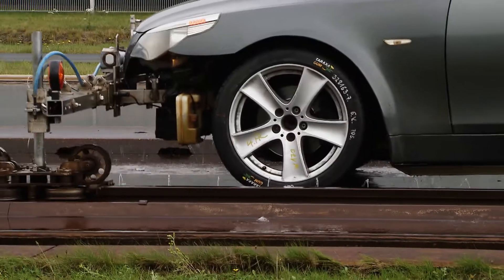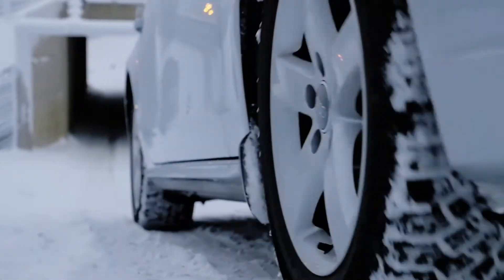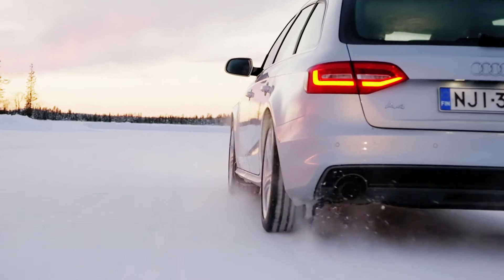However, it is safety that is Continental's top priority. The new prototype proves that its performance is right up there with its colleagues from the Winter Contact TS 850P production range.